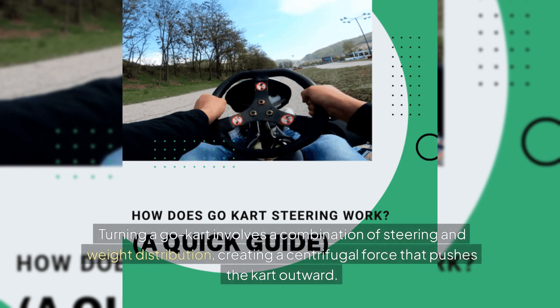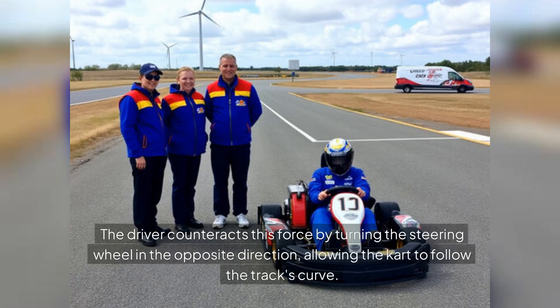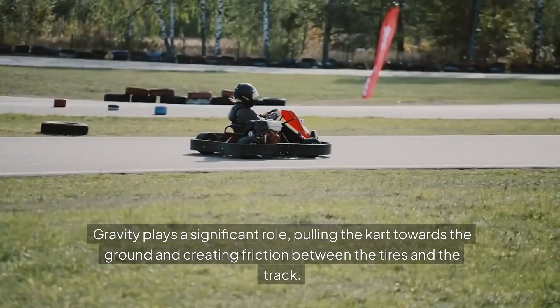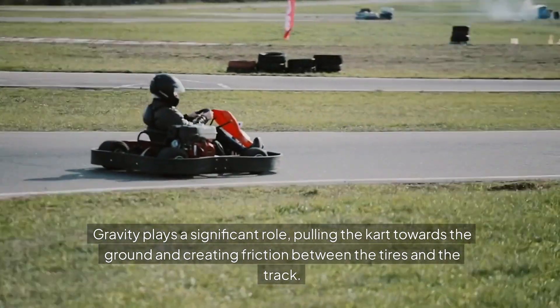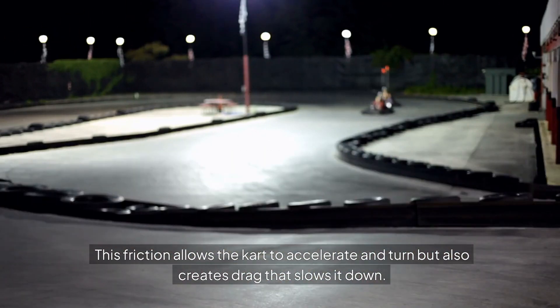Turning a go-kart involves a combination of steering and weight distribution, creating a centrifugal force that pushes the kart outward. The driver counteracts this force by turning the steering wheel in the opposite direction, allowing the kart to follow the track's curve. Gravity plays a significant role, pulling the kart towards the ground and creating friction between the tires and the track, which allows the kart to accelerate and turn, but also creates drag that slows it down.